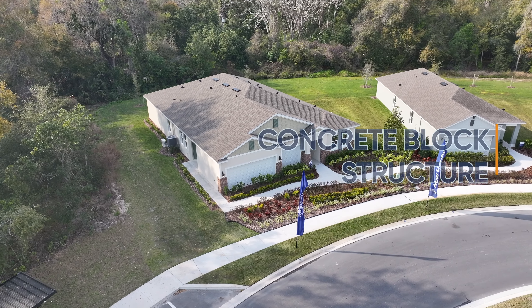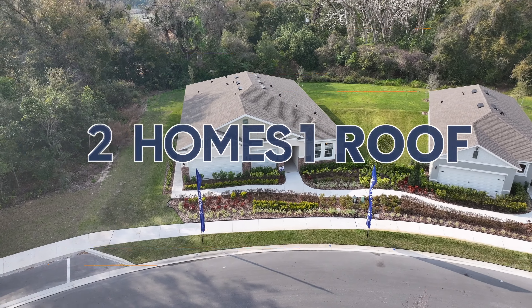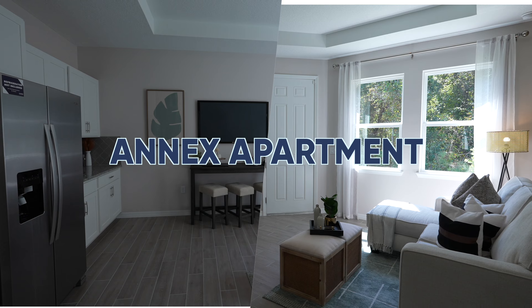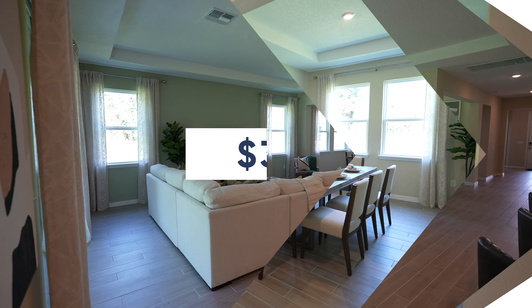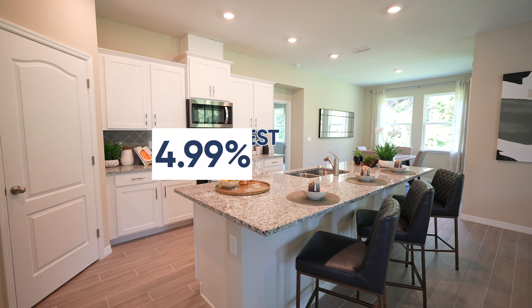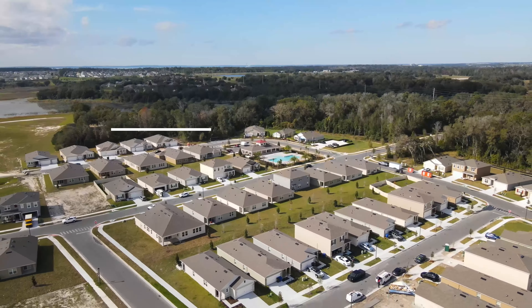This all-concrete block constructed one-story multi-gen layout offers two homes under one roof with four bedrooms, an annex apartment, and a three-car garage. Beautiful indoor areas with a $30,000 price reduction, 4.9% interest rate, and $18,000 in closing costs in Orange County.